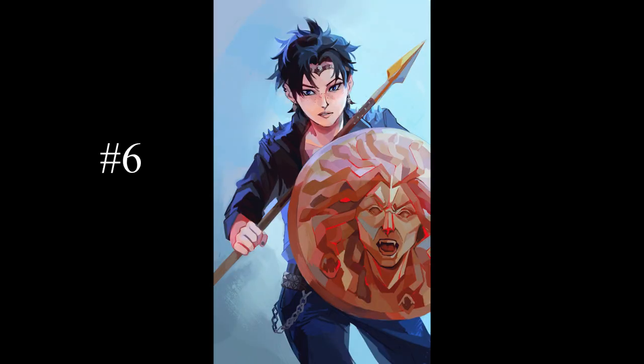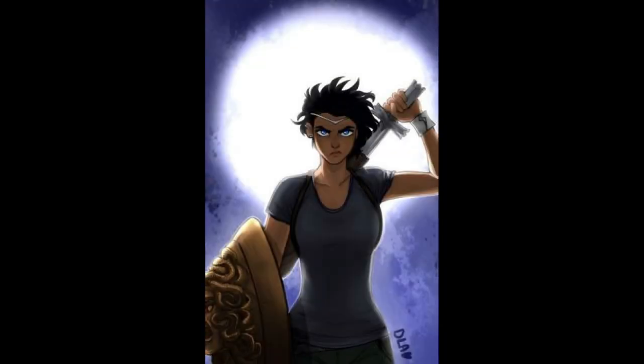Thalia's shield takes the number 6 spot. The shield has the face of Medusa engraved on the front, which radiates an aura of fear to anyone who looks at it. Even though it's not powerful enough to turn people to stone like the real Medusa head, it's still enough to drive back monsters.